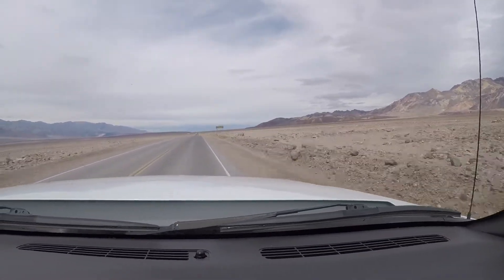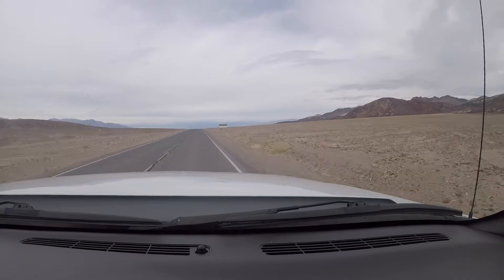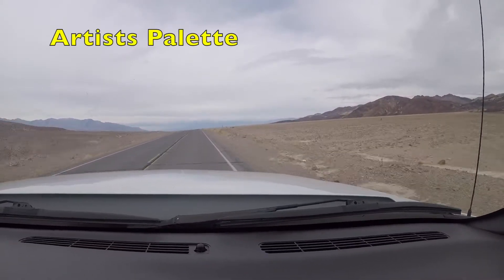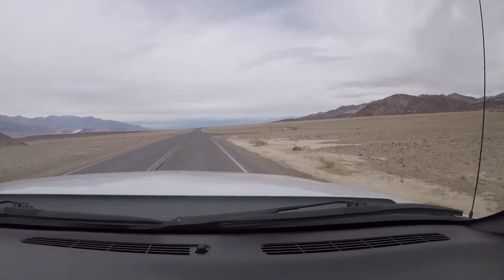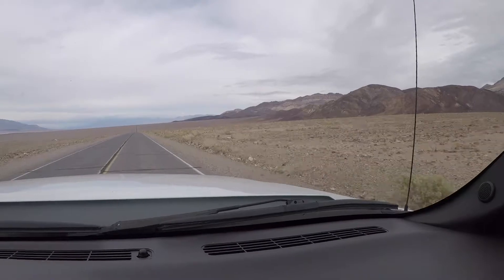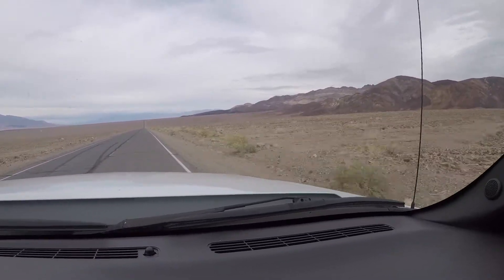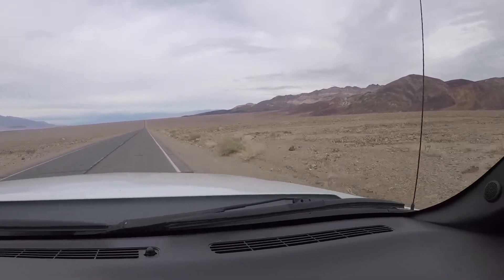Over to the left is the Devils Golf Course. This is the start of Artist Drive — 25 foot length restriction. Drive through all the different colored formations: green, brown, gold. Zabriskie Point — it's named after a Polish guy where they located more borax. Did a lot of mining around here. The mountains here are just picturesque, beautiful.